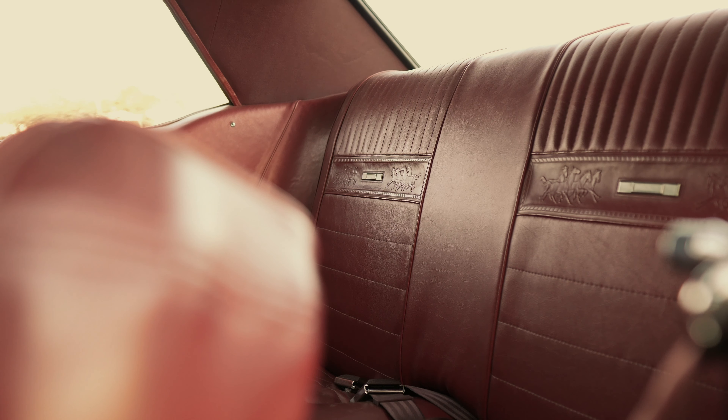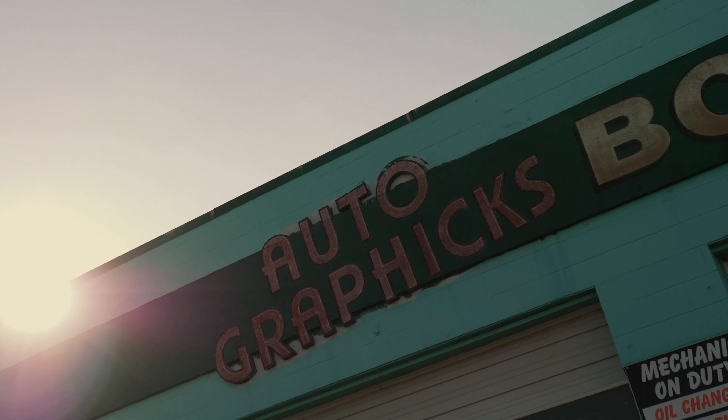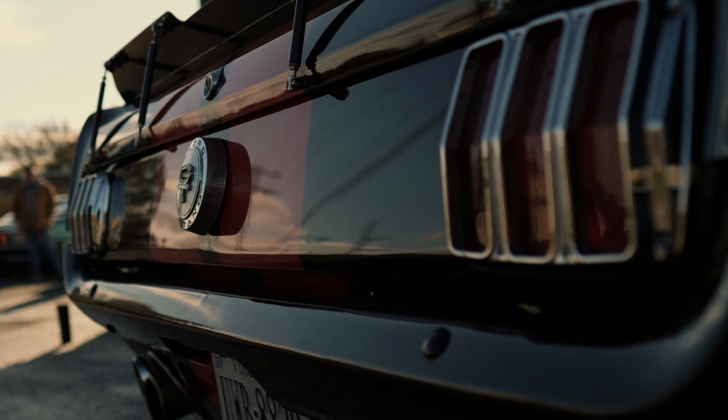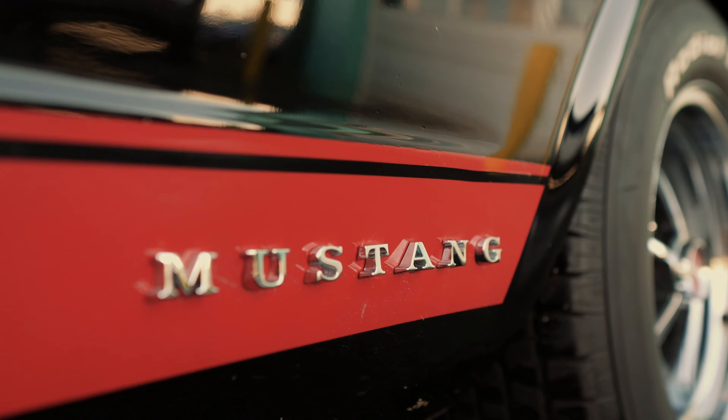We've been completely through the wiring — everything in the car pretty much is new. The car runs out really good. Really pretty car, shows good, real fast. Very dependable, great street ride.